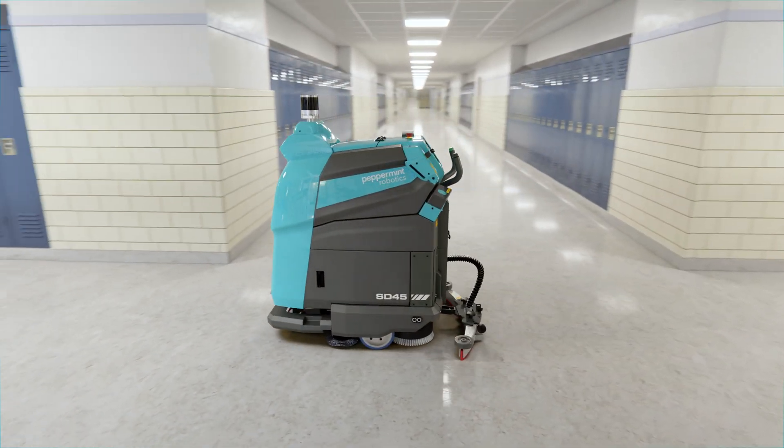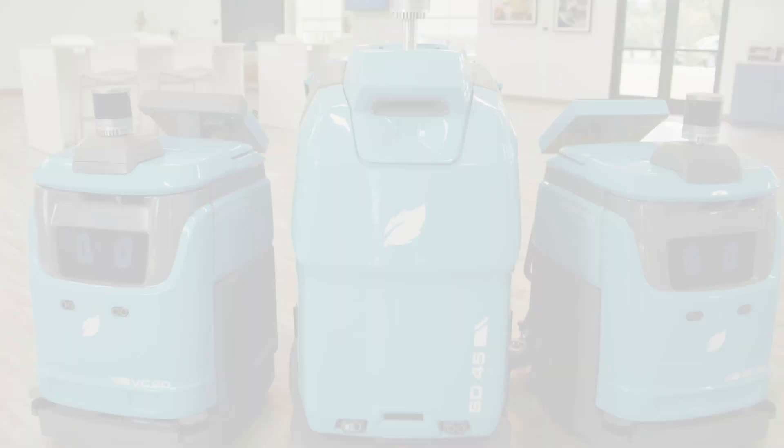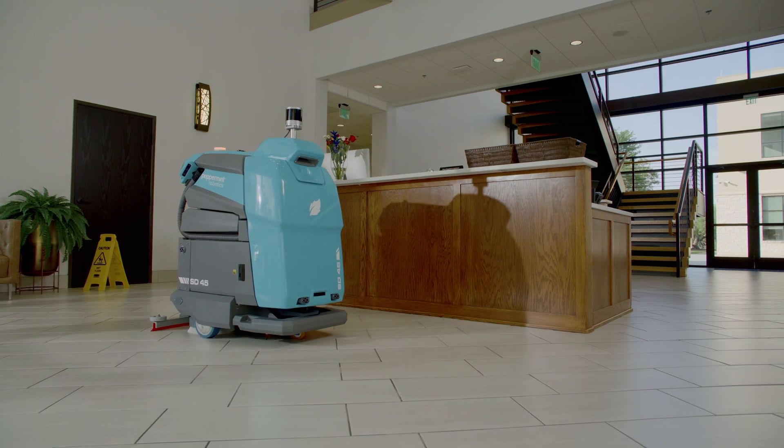Ready to solve today's cleaning demands with smarter automation? See what the fleet of Peppermint robots can do for your facility. Peppermint Robotics. Built smarter. Backed by experience.